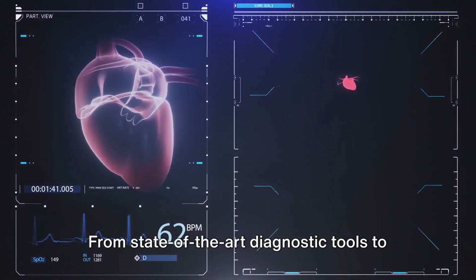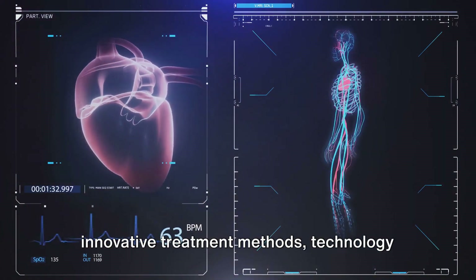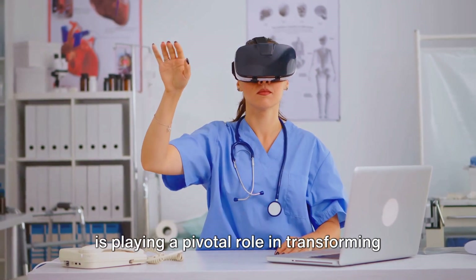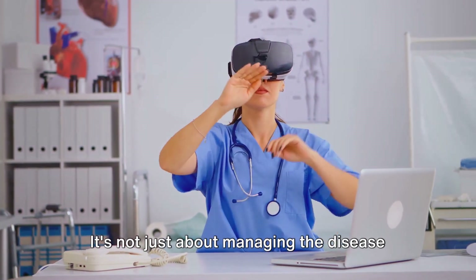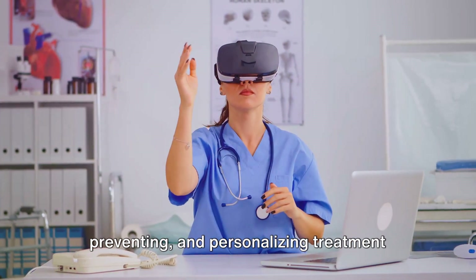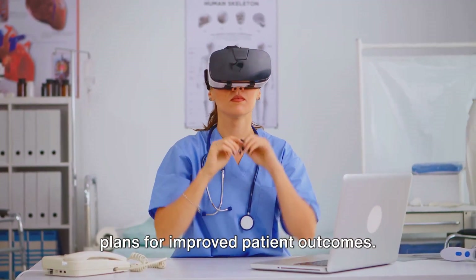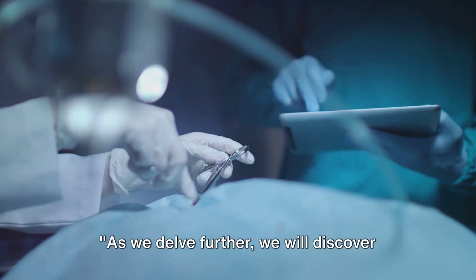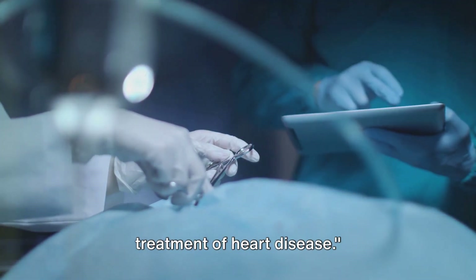The answer is everywhere. From state-of-the-art diagnostic tools to innovative treatment methods, technology is playing a pivotal role in transforming the landscape of heart disease treatment. It's not just about managing the disease anymore — it's about predicting, preventing, and personalizing treatment plans for improved patient outcomes. As we delve further, we will discover how technology has revolutionized the treatment of heart disease.